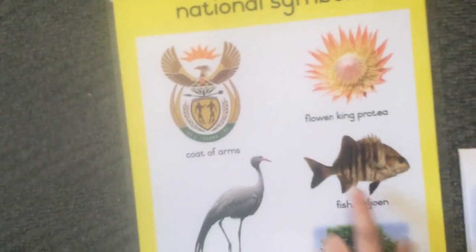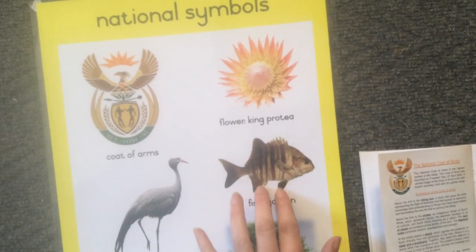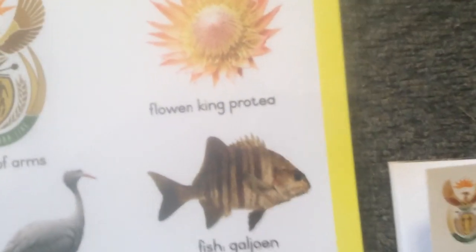Then we've got our national fish, which is our galjoen. It is found in very shallow water, and it is our national fish. Can you believe it?